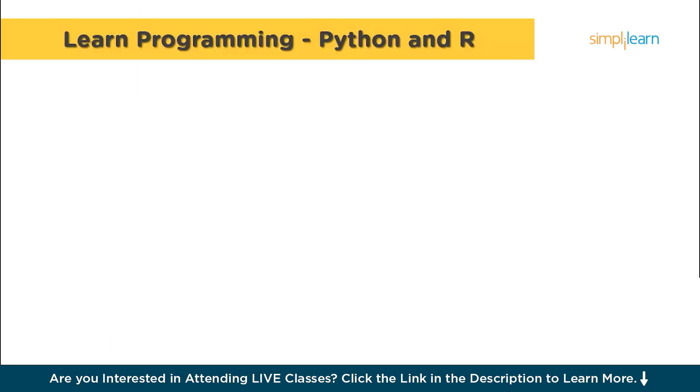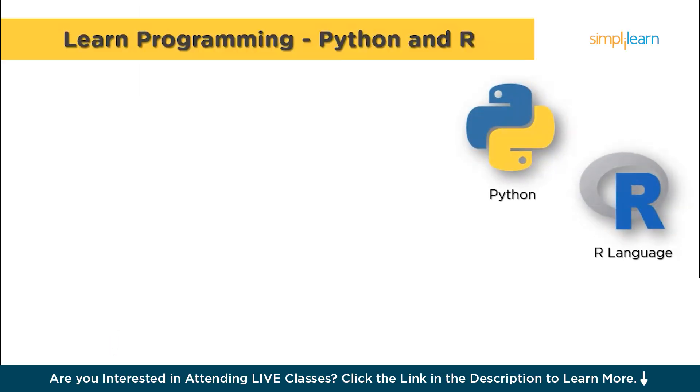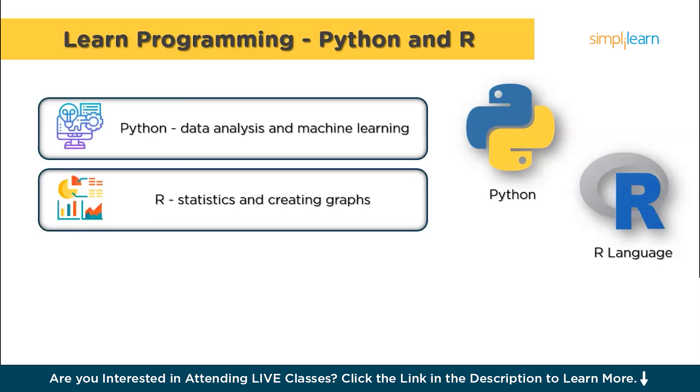So the first step is to learn a programming language. Data scientists often use two main languages, Python and R. Python is very popular because it's easy to learn and has lots of libraries or tools that help with data analysis and machine learning. R is also great, especially for statistics and creating graphs. Learning these languages will help you write code to work with data, which is a big part of being a data scientist. Once you have chosen your programming language, it's important to start with the basics, as understanding the fundamentals will make everything else you learn much easier.